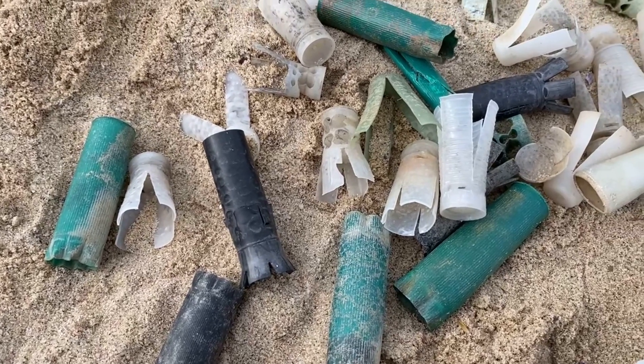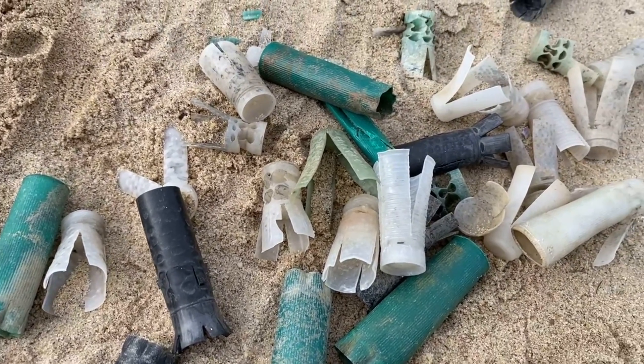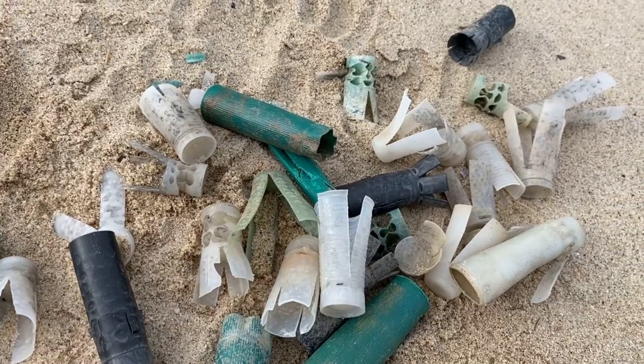Oh boy, this sure looks like a pretty good hunting haul for shotgun shells for one day.